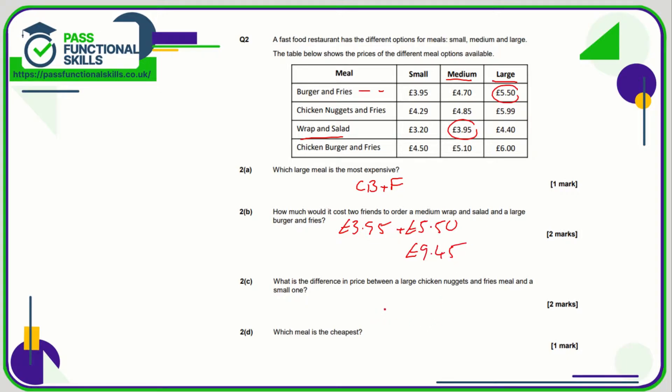What's the difference in price between a large chicken nuggets and fries meal and a small one? We want chicken nuggets and fries, find large and find small. The calculation is £5.99 take away £4.29, which comes to £1.70 — you can use the calculator for that. Which meal is the cheapest? It's going to be one of the small ones. The lowest price in the smalls is £3.20 and that corresponds to a small wrap and salad.